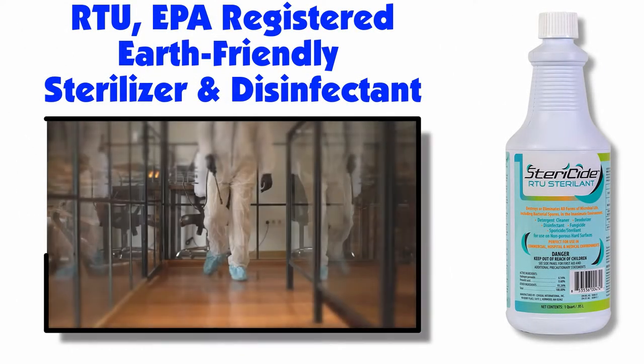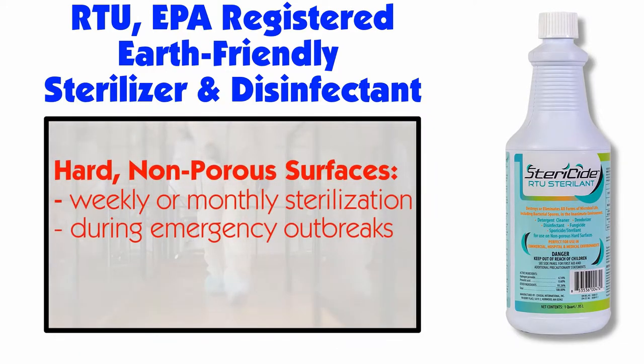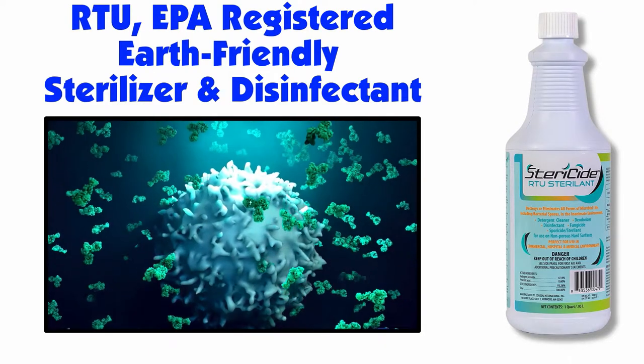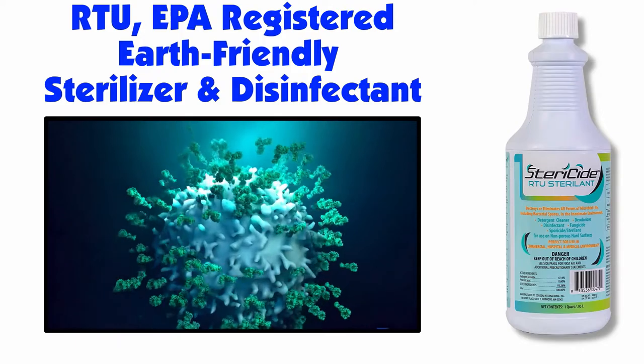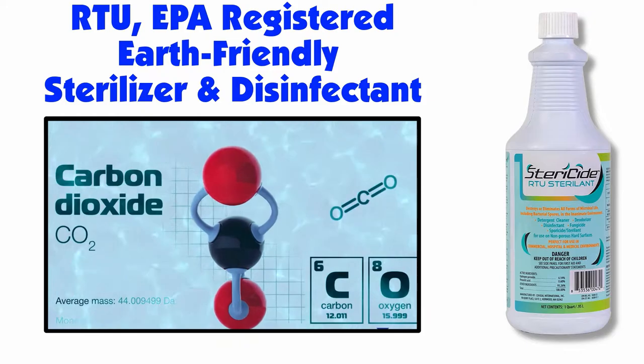Stericide is our ready-to-use, EPA-registered commercial sterilizer and disinfectant. Stericide is used on hard, non-porous surfaces for either weekly or monthly sterilization, and can also be used during emergency outbreaks of infectious disease. In just 20 minutes, it kills all forms of microbial life, then breaks down into water, oxygen, and carbon dioxide, so it's safe for animals and the environment.